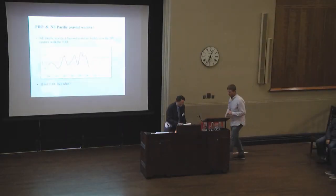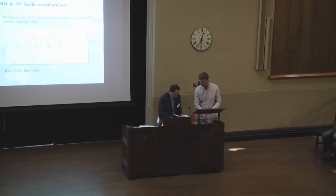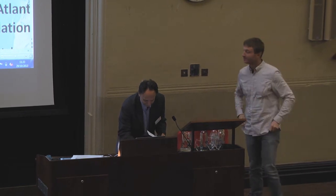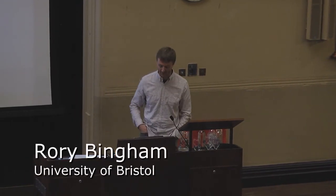Now we move to the next speaker, Rory Bingham and Chris Hughes. I'm just Rory Bingham, not Chris Hughes. We've already seen Chris. He's going to talk about the sea level signature of the Atlantic meridional overturning circulation. So now we move from the Pacific into where we prefer, and over here in Europe, it's the Atlantic — it's the most important place to us.